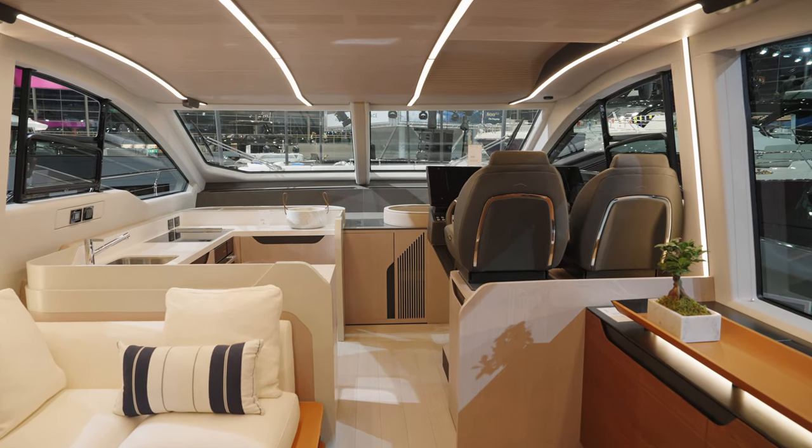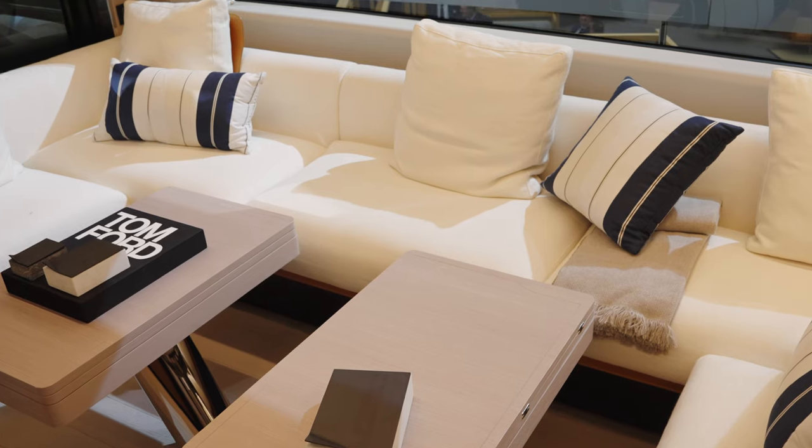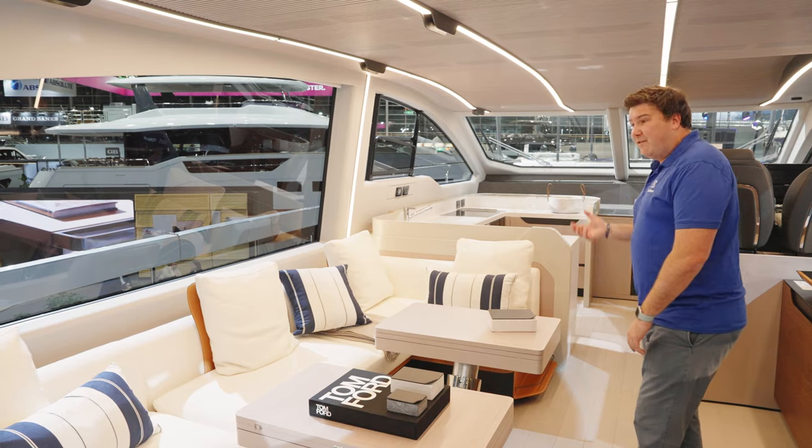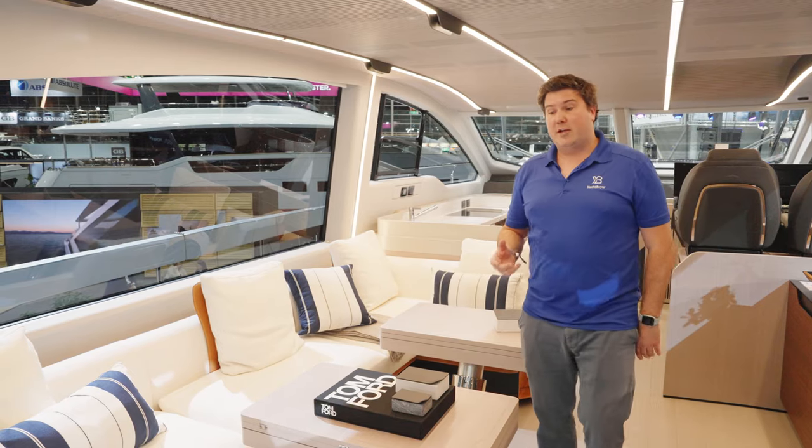And I really like it. Azimut have been a little bit off with some of their interiors recently, but I think this hits the right notes in pretty much every way. It's stylish, it's different, it's imaginative, and it looks really cool and functional.